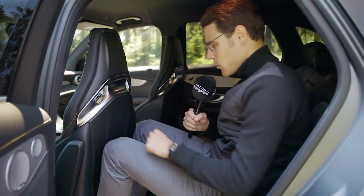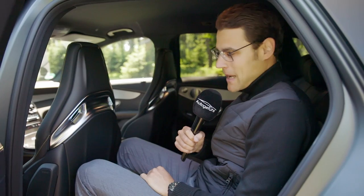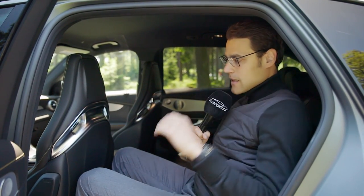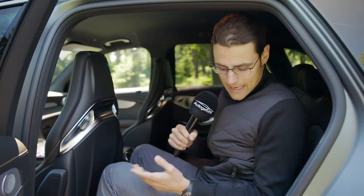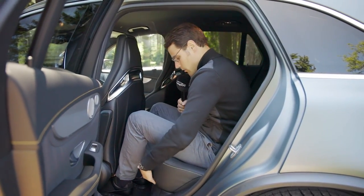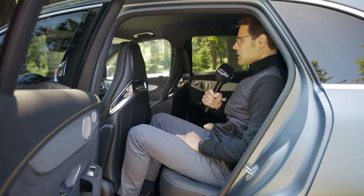Headroom here, especially when the panorama roof is not in, is totally okay — again 1.86 or 6.1. The seating itself is actually quite comfortable and it's somewhat upright in the rear. You cannot move the bench whatsoever, so not much option for that. But as I said, it's actually quite okay to sit in here — could be better, but also could be worse.